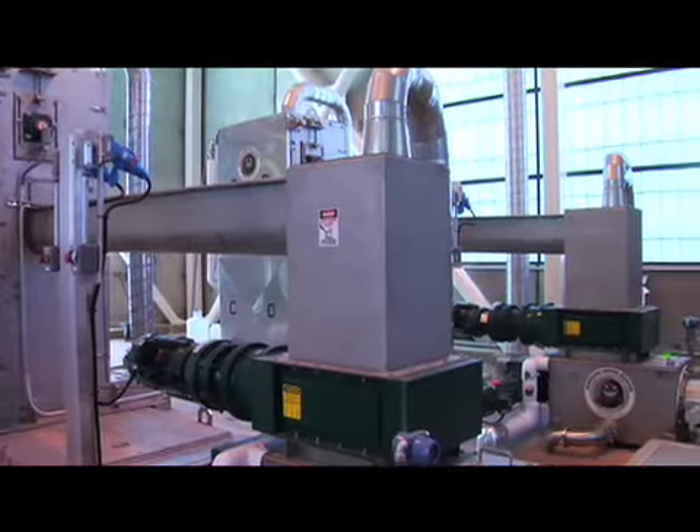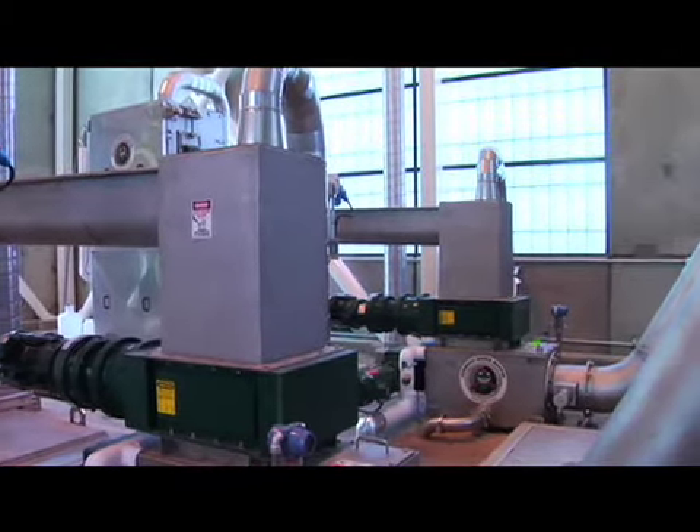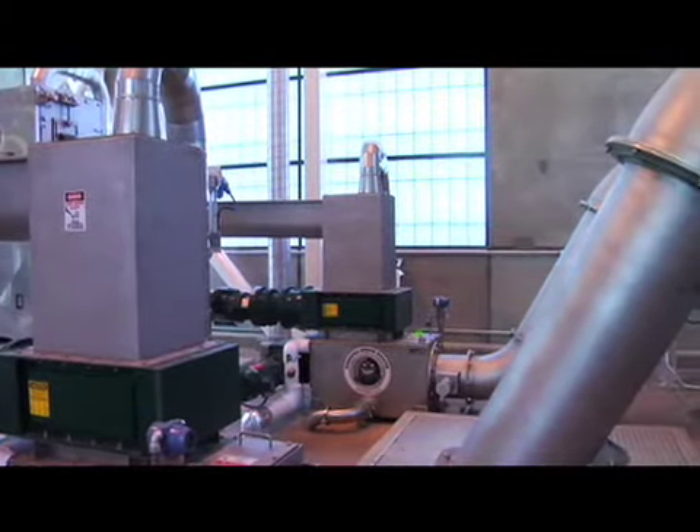Wastewater arrives here at the facility from the city of Bend and goes through a series of processes to remove organic and inorganic matter. What we remove in the Headworks facility is rags, vegetable matter, and grit material so it doesn't interfere with the pumping processes downstream. Prong Hoard Resort utilizes two to two and a half million gallons of reuse water a day to irrigate their golf courses and for domestic watering.